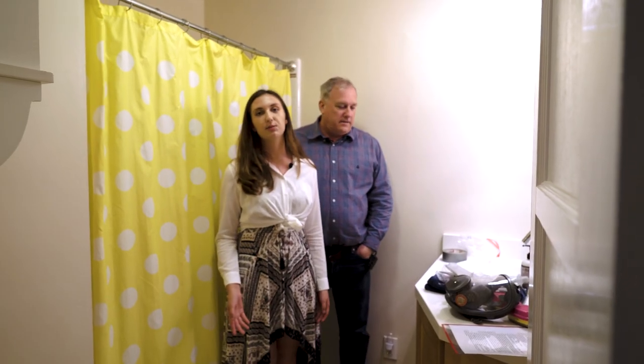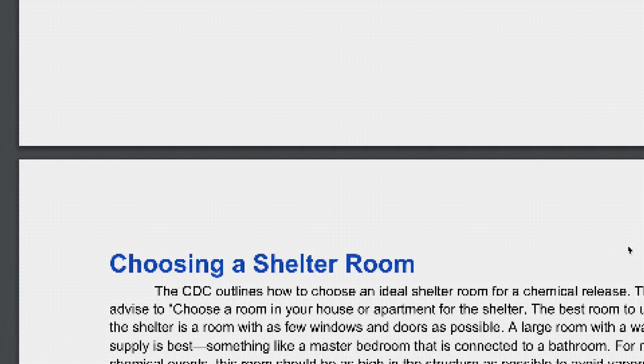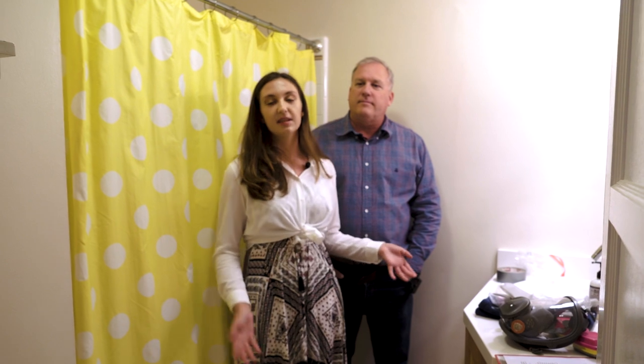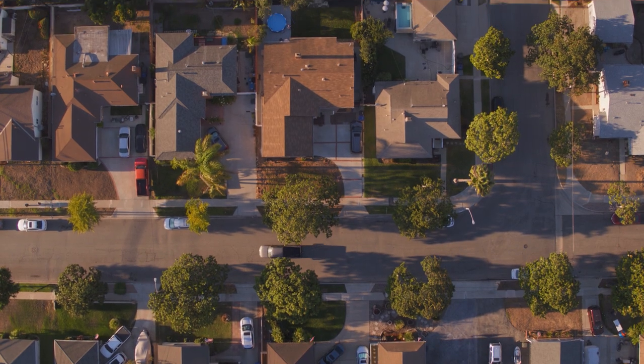When picking a shelter-in-place room, you want to pick an interior room that's the least exposed to the outside. Here, there are no windows, there's one door and one air vent — so this is an ideal room to shelter-in-place in. Summer is proud of her work, but says that the responsibility for a community's safety shouldn't be up to individuals alone.